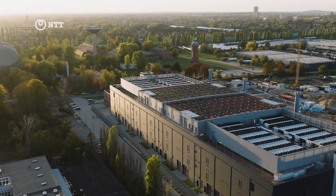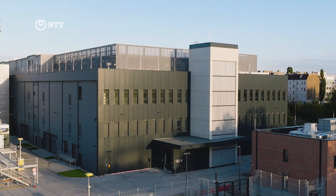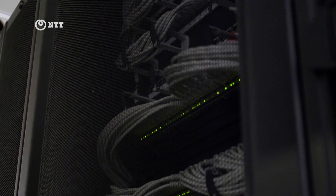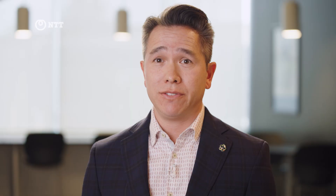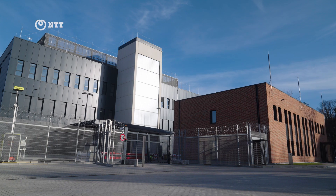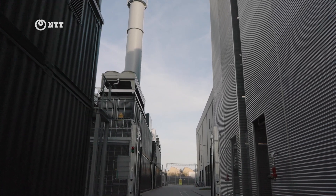It's really all about the data center. The data center is, in some ways, a warehouse — a very large-scale building with a number of servers and storage. You're probably passing by them in your daily lives, and what people often don't realize is that they require a great deal of power. For NTT, this is a very important piece of our business. We have more than 100 data centers in 20 countries around the world.